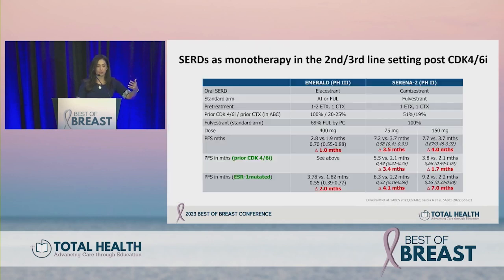Regarding oral SERDs, we reviewed elacestrant data from the phase three EMERALD trial yesterday — for metastatic setting post-progression on a CDK4/6 inhibitor. At San Antonio we saw data from SERENA-2, another oral SERD from AstraZeneca. Very compelling data: two different doses studied, with 75 mg moving forward in phase three trials, showing doubling of PFS from 3.7 months to 7.2 months.